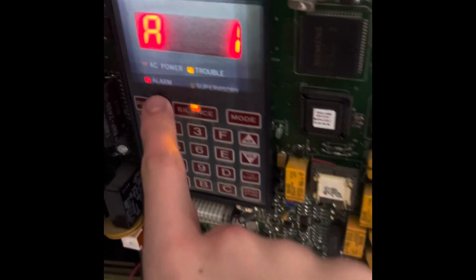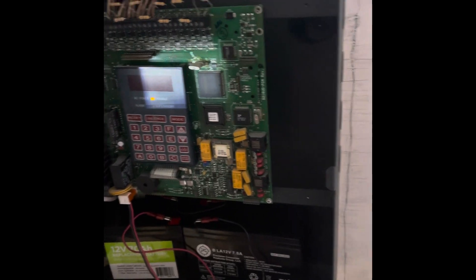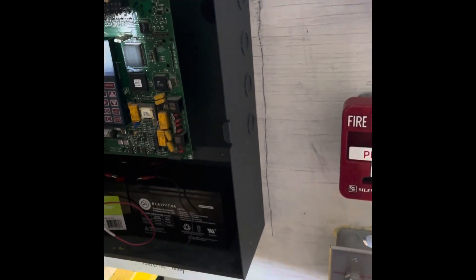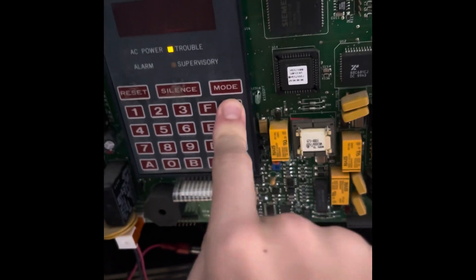And right here we'll do a system reset. Now it's beeping again because of the battery backup. There you go, it's acknowledged.